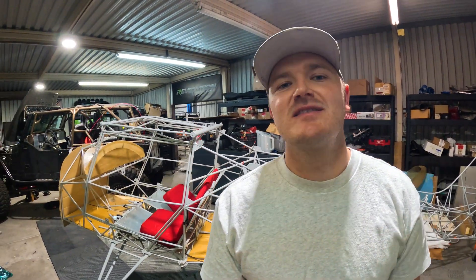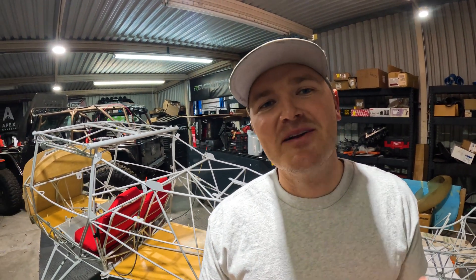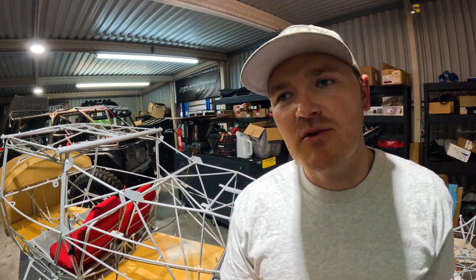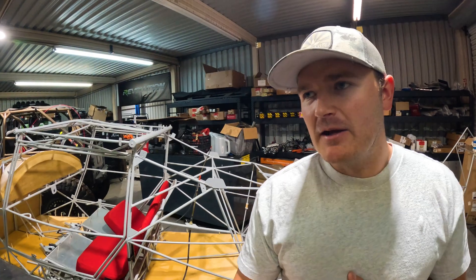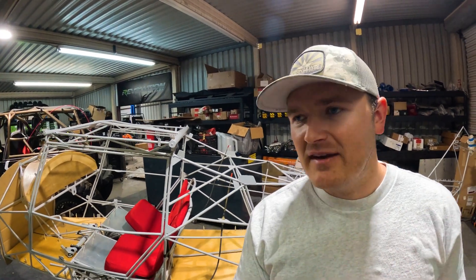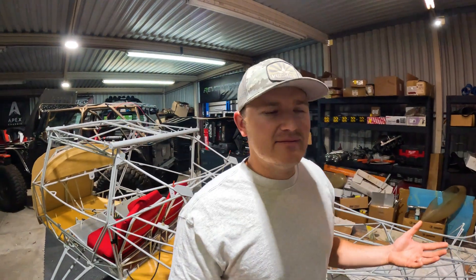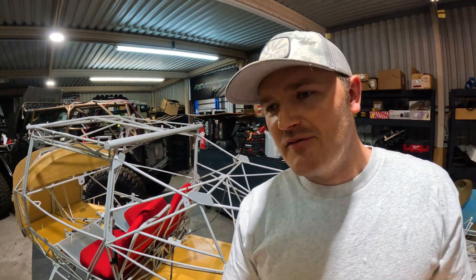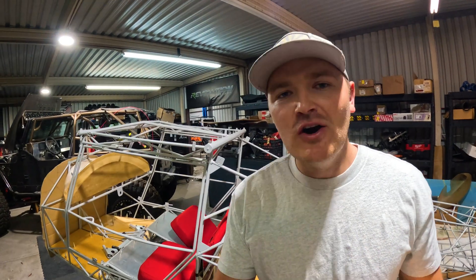Being in fabrication, building Jeeps and vehicles for a living, I thought, let's see how hard it is to build an aircraft. I started watching tons and tons of build videos of people building kit planes — Bearhawk, Kitfox, Avid, RANS, all of them. And it was one of those things where I thought, you know what, I can follow some instructions and I feel like I have more fabrication skills than the average Joe. Let's see if we can tackle a project.